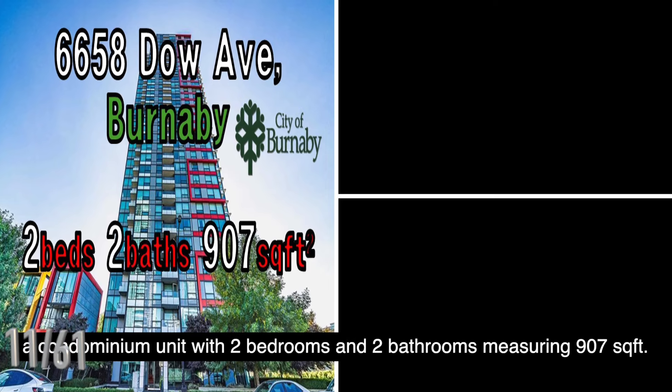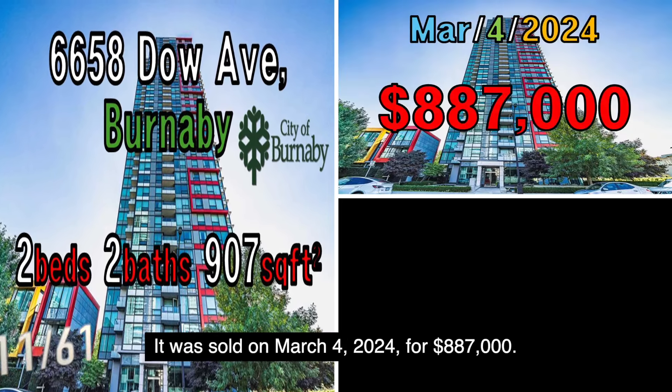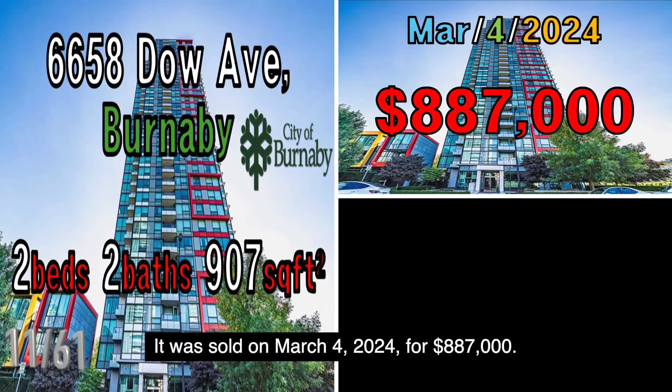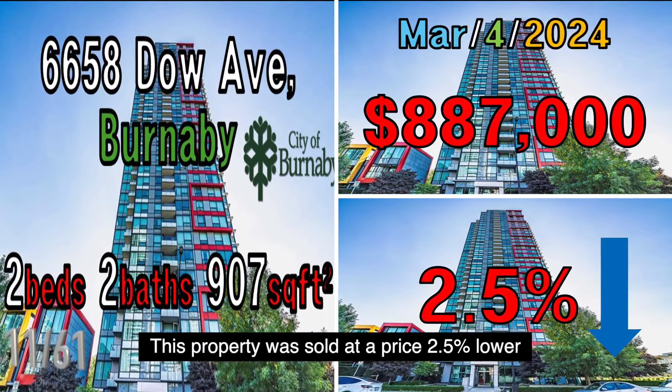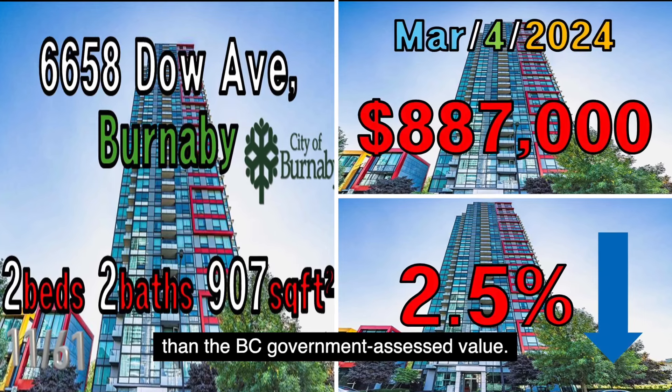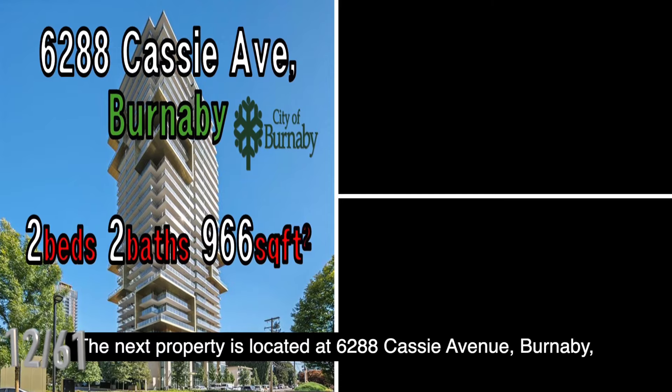The next property is located at 6258 Dow Avenue, Burnaby, a condominium unit with two bedrooms and two bathrooms measuring 907 square feet. It was sold on March 4, 2024, for $887,000. This property was sold at a price 2.5% lower than the B.C. government assessed value.